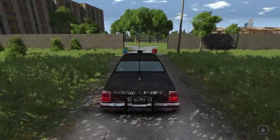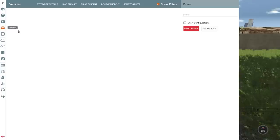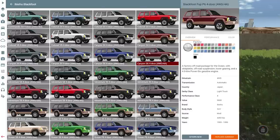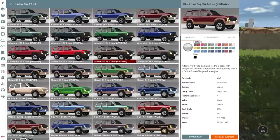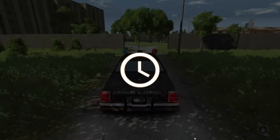All right, so what car do we want to be chasing today? I already had one in mind because you guys liked it when I made a video on this thing. It's not called the Jeep Cherokee, but it pretty much is a Jeep Cherokee — it's the Abishu Blackfoot. Which one do I want to chase today? Hmm, who looks like they'd be the most likely to run from the cops? How about the adventurer? Yeah, the adventurer would definitely run from the cops. I can see it now.